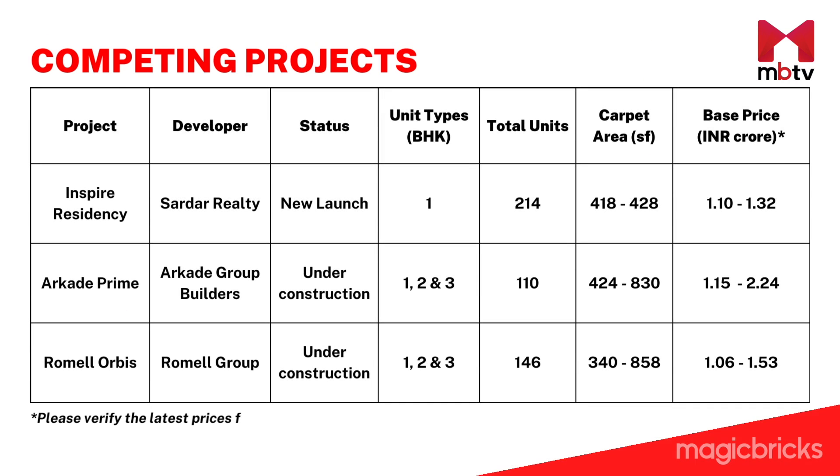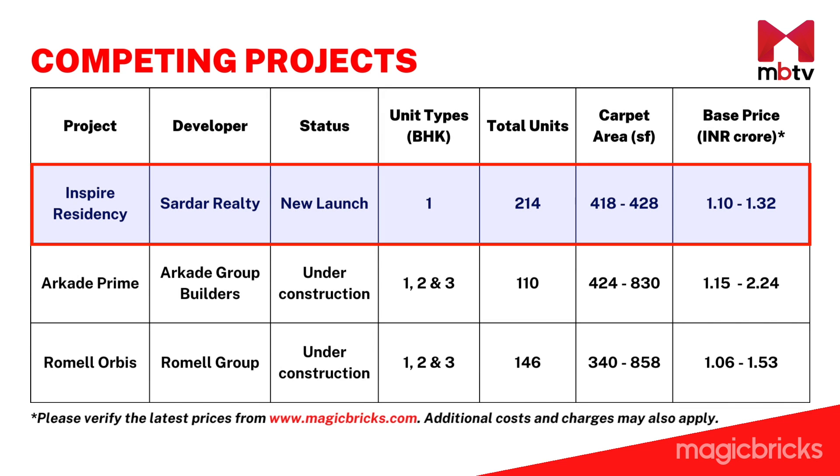Let's take a look at an analysis of some competing projects with Inspire Residency. It's interesting to note that the apartments of Inspire Residency are competitively priced when compared to other nearby projects.